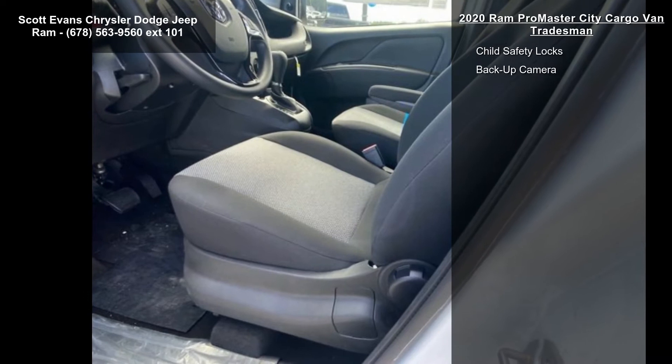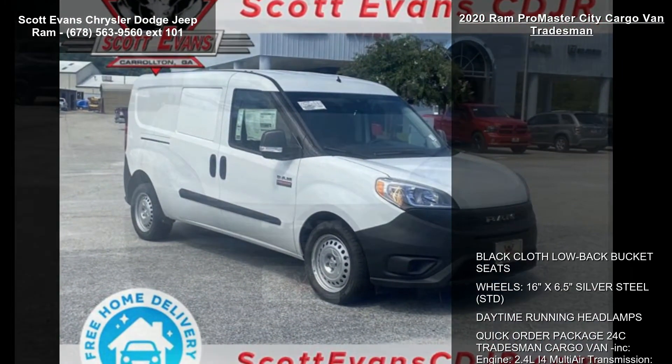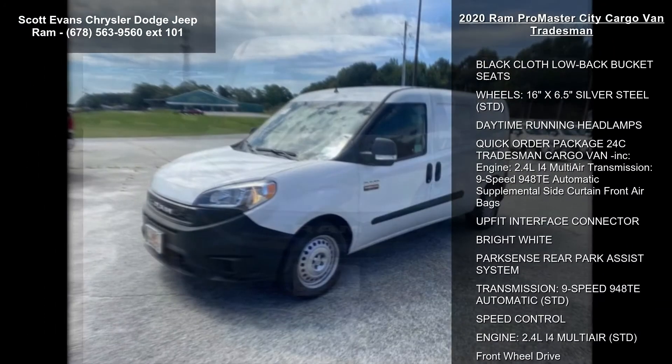Additional features include an up-fit interface connector, bright white exterior, ParkSense rear park assist system, and speed control.